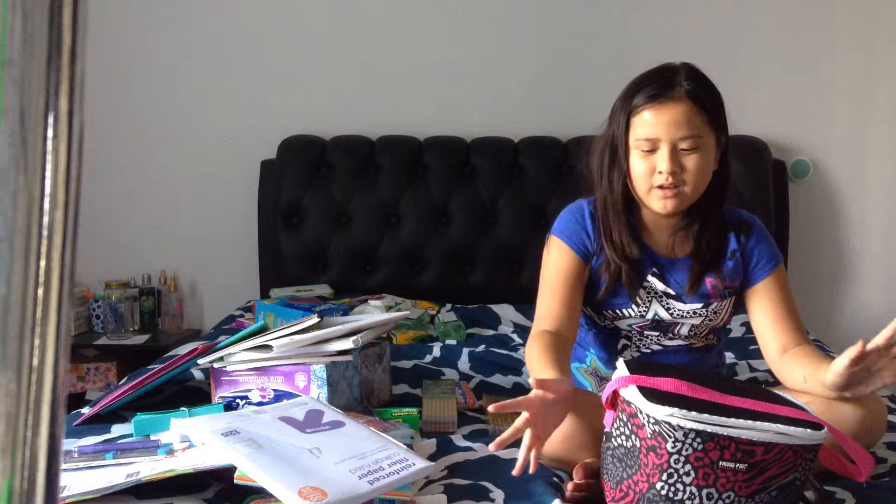Okay, so the first thing I got was at Burlington — this lunch box — and then all my school supplies are at Target.